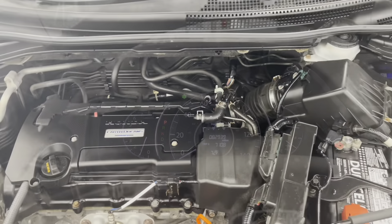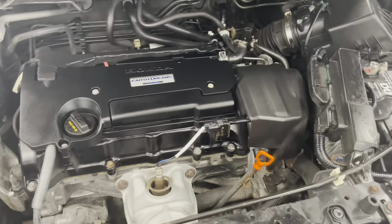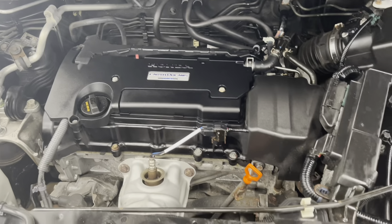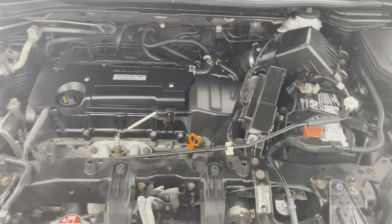Let's take a look under the hood. You can see a nice clean engine bay, clear of any exhaust or fluid leaks or anything like that. Here is your four-cylinder engine — very fuel-efficient and reliable.